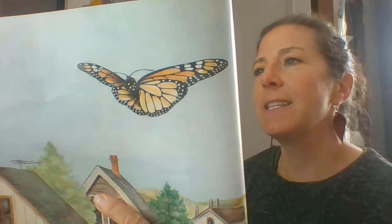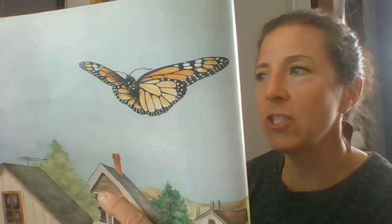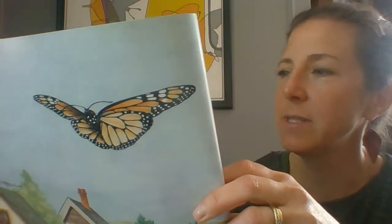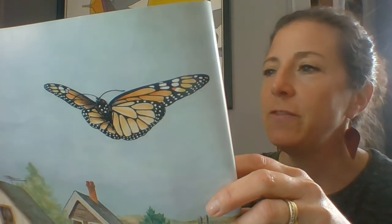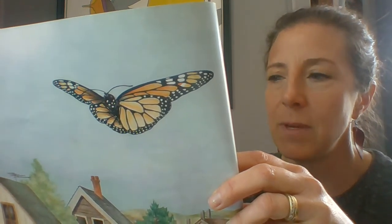Then whoosh! As light as a whisper, Monarch lifts off, leaving behind the chrysalis that sheltered her during her change from a fat caterpillar to a slim butterfly. She drifts over the milkweed plants she has munched on back in her caterpillar days. She flutters to cornflowers and zinnia and sips sweet, juicy nectar from each.